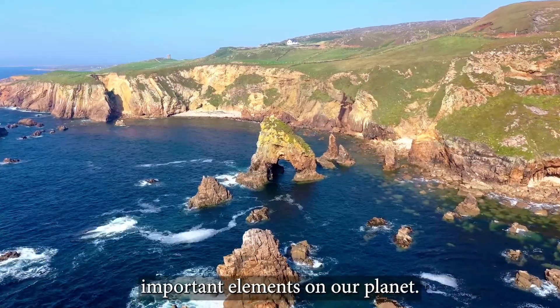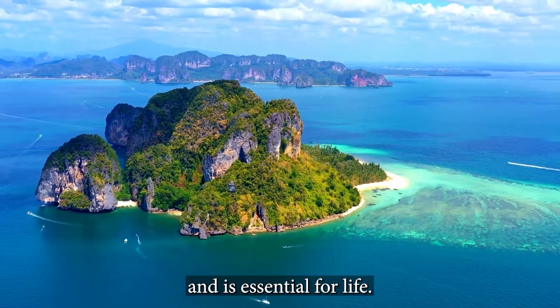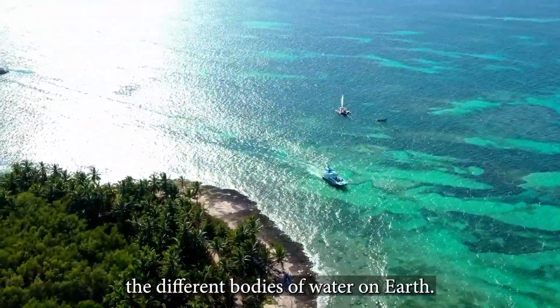Water is one of the most important elements on our planet. It covers more than two-thirds of the Earth's surface and is essential for life. Let's take a journey and explore the different bodies of water on Earth.